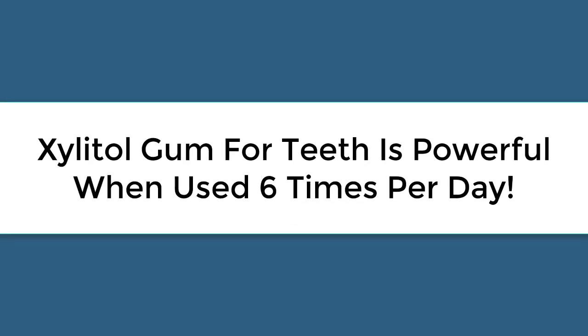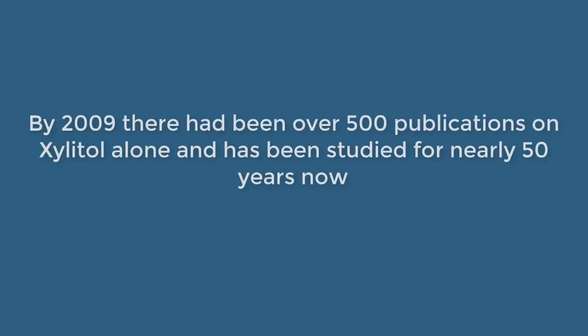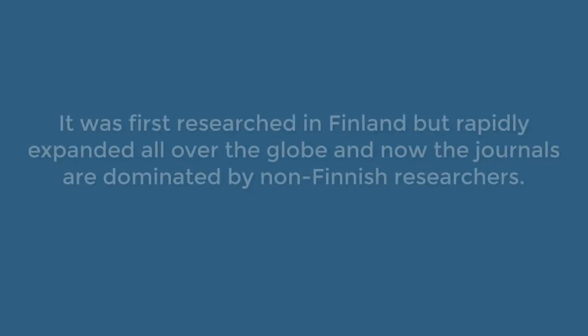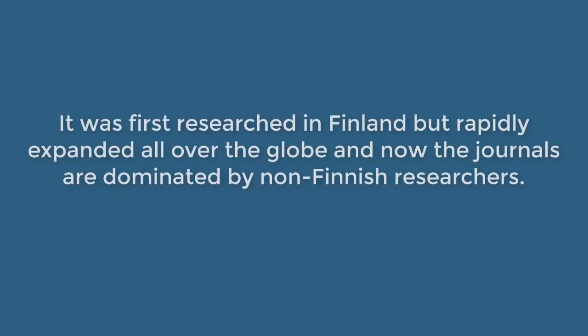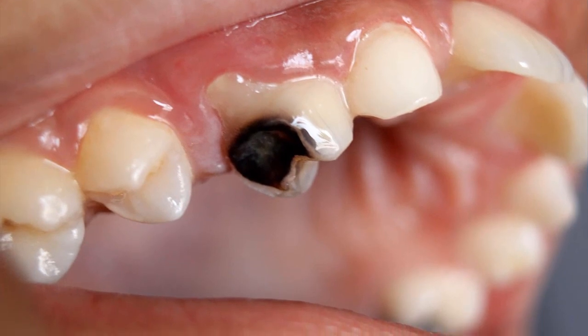Xylitol gum for teeth is powerful when used six times per day. By 2009 there had been over 500 publications on Xylitol alone, and it has been studied for nearly 50 years. It was first researched in Finland but rapidly expanded all over the globe, and now the journals are dominated by non-Finnish researchers. The reason for this interest is due to early findings that pointed towards Xylitol being an effective treatment and inhibitor of dental caries.